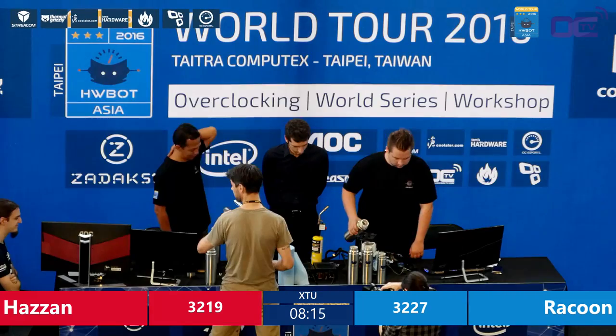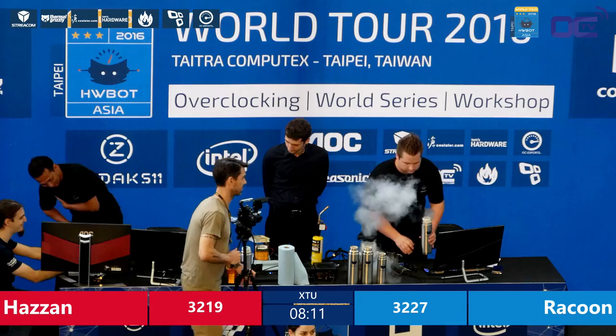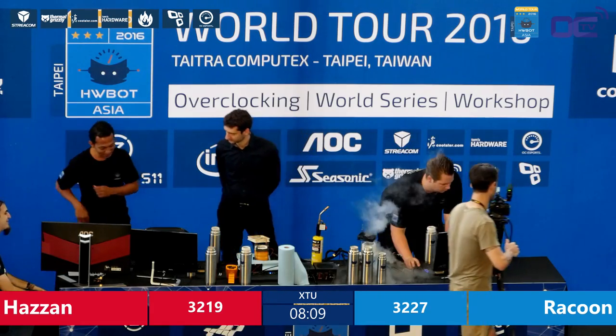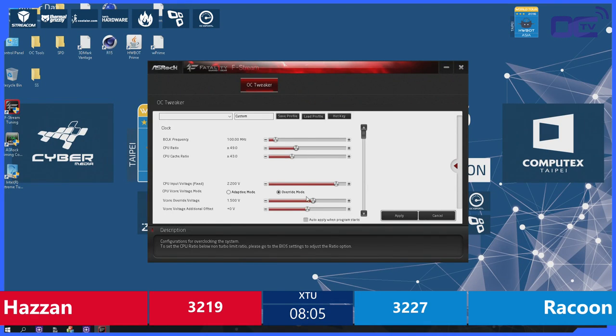He's trailing by just a mere 8 points, which is nothing. If he can pull off a 5100 MHz run with maybe a little bit lower cache, it could be enough to beat Raccoon. But Raccoon set a really, really strong score for the clocks and proved me wrong. I thought his efficiency was not that good, but apparently the second run was mind-blowing for those speeds.